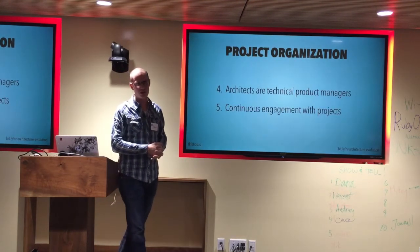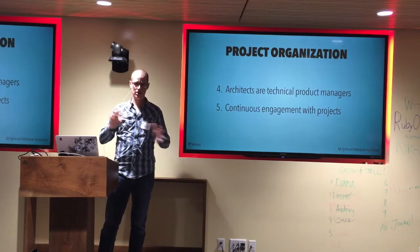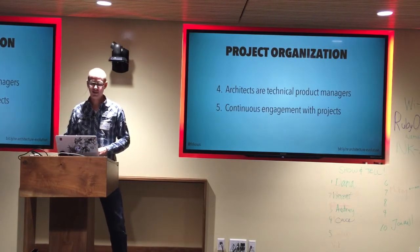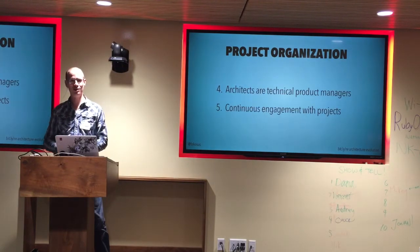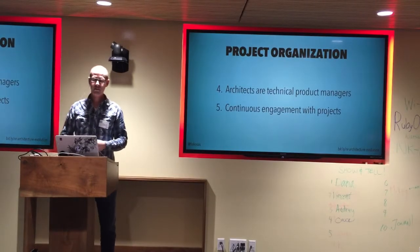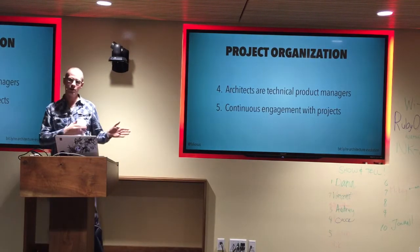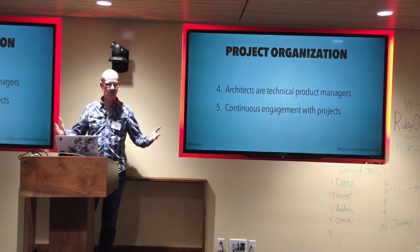We're also continuously engaged with projects, which is very important. The traditional architecture model is: you go talk to architects, they tell you what to build, and then you're done. Some companies, you come with a plan and they throw stones at it until they're happy you've suffered enough, then you go build it. Neither model is particularly helpful because at the beginning of the project you think you know what you want to build, but halfway through you realize it isn't going to work and you change your plan. If you've already talked to architecture and checked that box, it doesn't work so well. So we have a very continuous engagement model — we talk to engineers at the beginning, in the middle, at the end, anytime they need it, and that means we're helping them steer the architecture over the whole lifetime of the project.